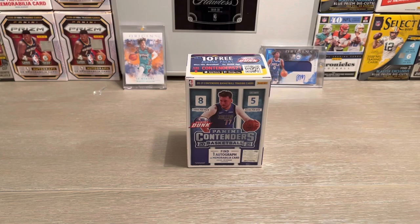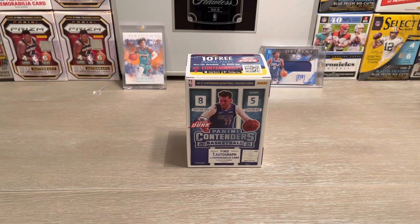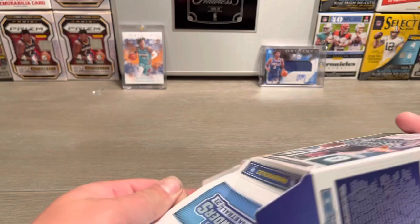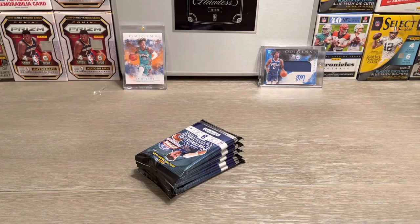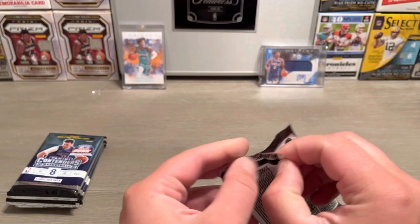Welcome back to the channel. I got a new product review here for you guys: Panini Contenders Basketball. It's the first week that it's been in retail, so let's see what we can get. You can find one autograph or mem card in these boxes — eight cards per pack, five packs per box. It's autograph or bust, so hopefully we find an autograph in here because besides that there's not much value in getting these packs. We got five packs, let's get right into it.